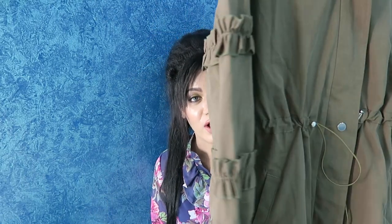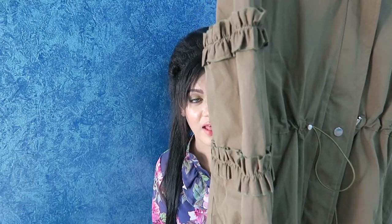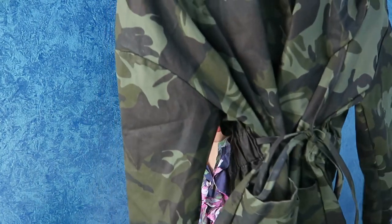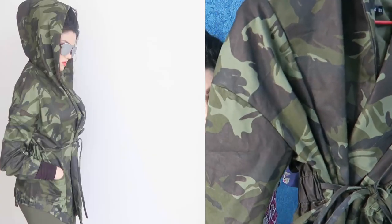The next jacket is from Romwe — a beautiful camo green colored jacket. I really love the sleeves and it also has a hoodie. It's not that warm so it can be worn on other days as well, and it's really pretty. Another jacket from Shein is a camo print — you guys must have seen me wearing this. I really love camo prints and I am obsessed with olive green.